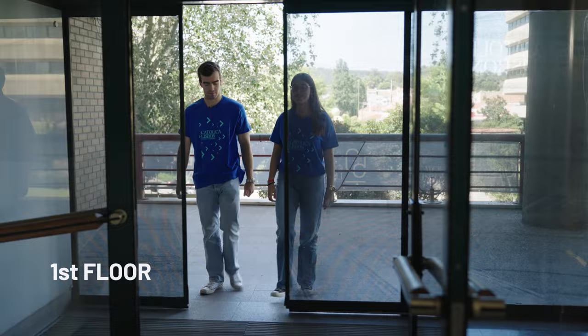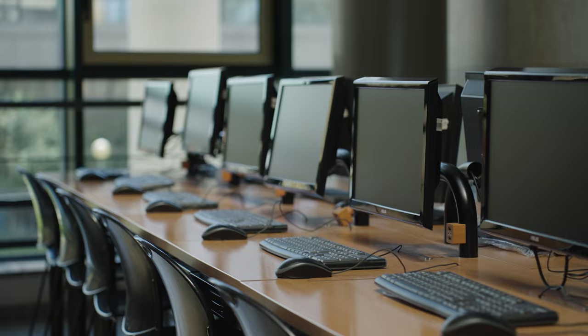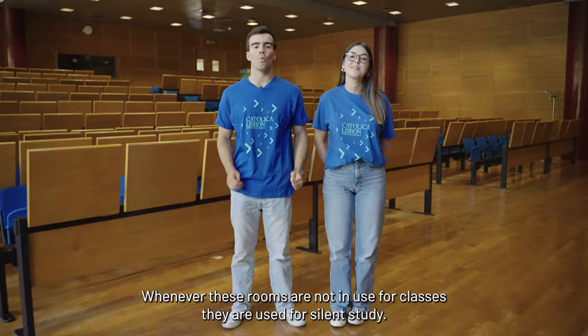As we reach the top of these stairs, we are now at the main entrance. This is the first floor. You will have a study area and the computer area available to you. Most of your classes will be on the first floor and on the second floor. There are big and small auditoriums as well as some regular classrooms. Whenever these rooms are not in use for classes, they are used for silent study.